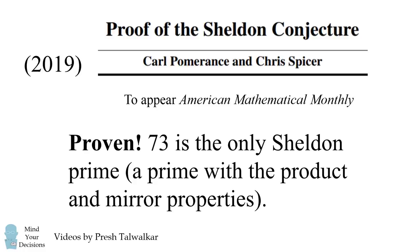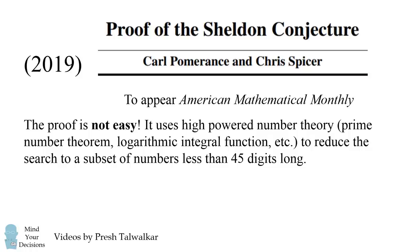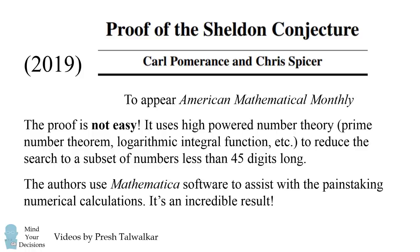Now how did they prove it? Well, it's not easy. They used high-powered number theory involving things like the prime number theorem, the logarithmic integral function, and so on, to reduce the search from all primes to a subset of primes that are less than 45 digits long. Then they went through extensive and painstaking numerical calculations, and used Mathematica software to verify that 73 is the only prime number that satisfies these properties. It's an incredible result, and it just goes to show that even a TV show can inspire mathematical research.